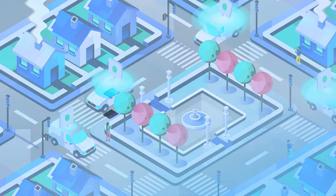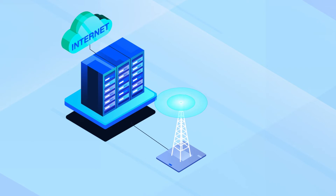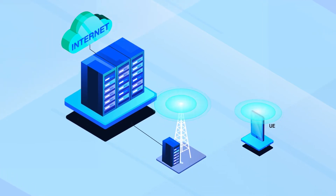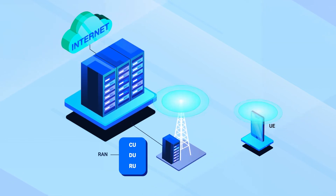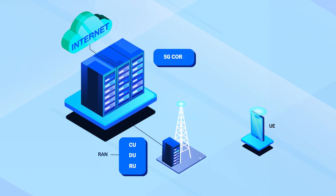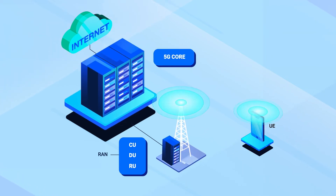This picture shows a simplified view of a 5G system, which includes the user equipment — usually called UE, like your phone — the radio access network, usually called the RAN, which consists of the distributed unit (DU), central unit (CU), and radio unit (RU), which interprets your phone's wireless signal, and the core network, usually called the core, which carries information about your call from one place to another.